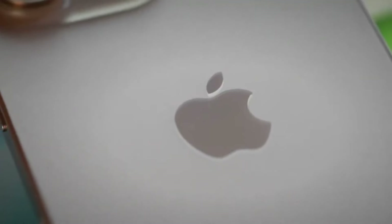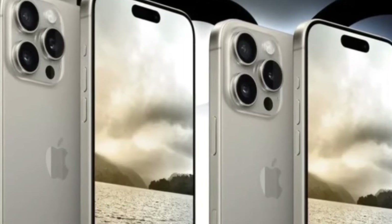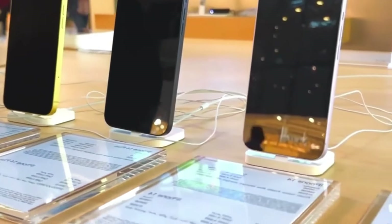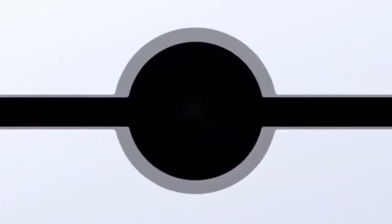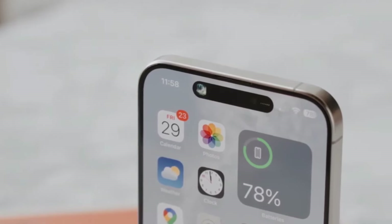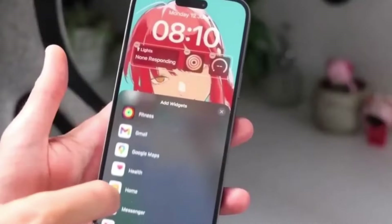For the iPhone 16 Pro and Pro Max, the design changes are subtle but significant. These models now feature larger screens, achieved by reducing the size of the bezels around the display. This gives you more screen space without increasing the overall size of the phone, perfect for a more immersive experience. One of the most exciting additions is the new capture button.